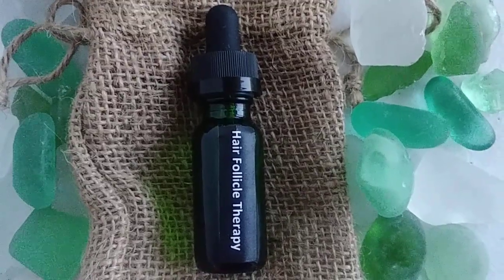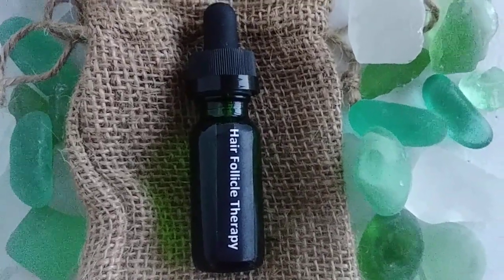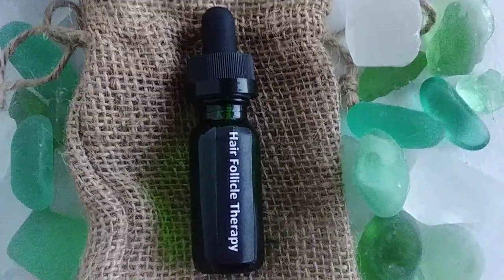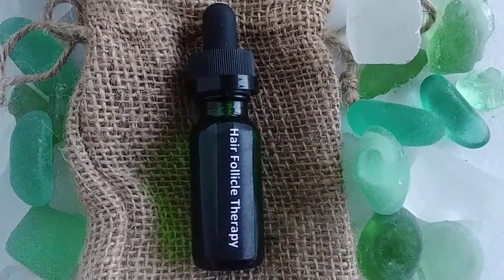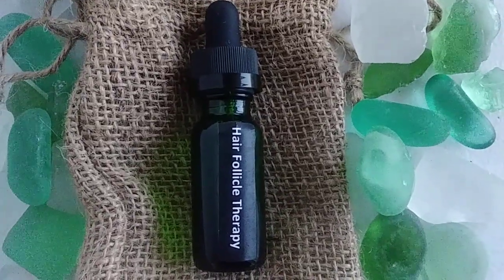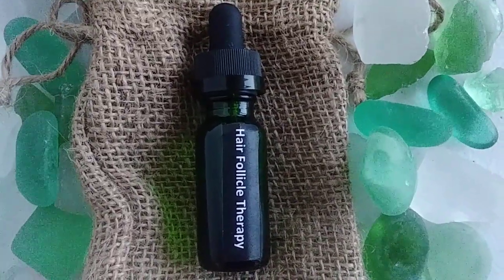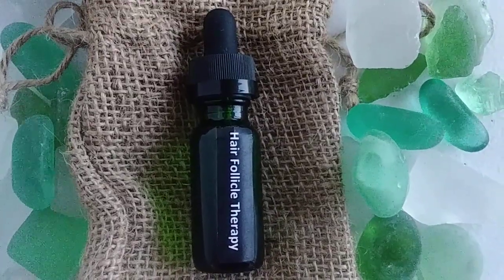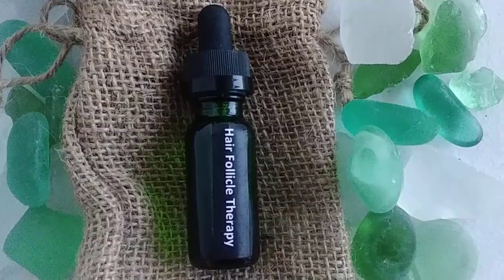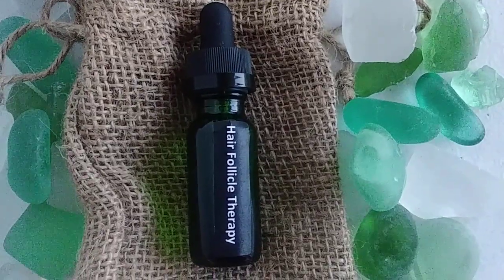The number one problem was premature balding. I cannot tell you how many women refused to shampoo their hair because they got a new hair weave or had it braided up. You've got to cleanse your scalp — it promotes happy hair, because a clean scalp is a happy scalp and a happy scalp helps promote happy hair.